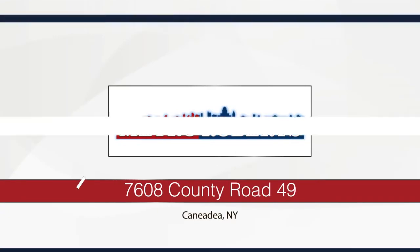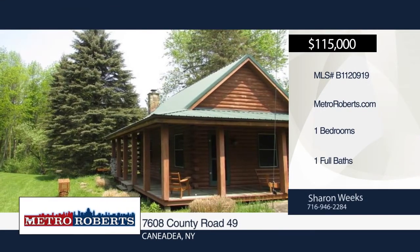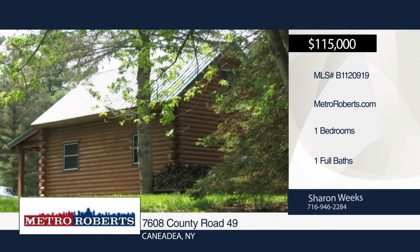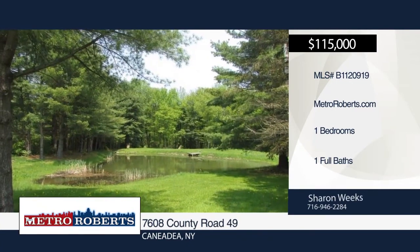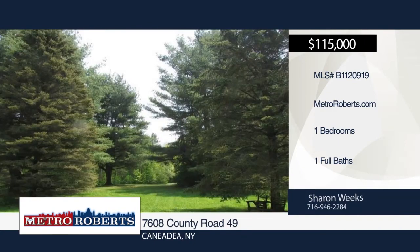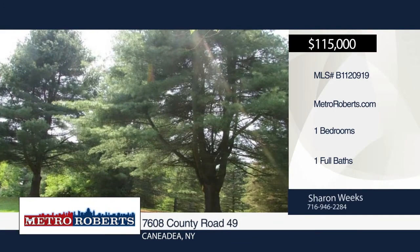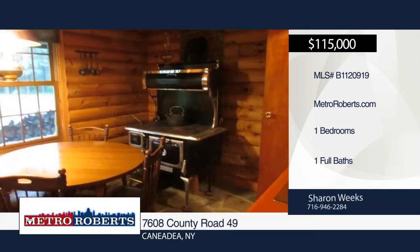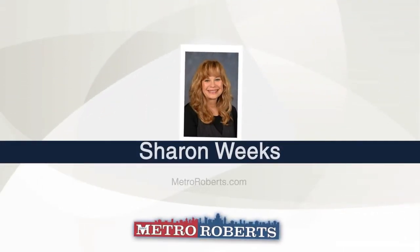This furnished cozy getaway is a must-see. Drive down the tree-lined driveway to find the well-maintained log cabin with loft bedroom, one bath, and kitchen dining combo with living room. The front of the cabin faces the 15-foot-deep stocked pond complete with diving board. Out back enjoy campfires with friends and family. Close to Rushford Lake, Cuba Lake, state lands for hunting, Hewton College and Hanging Bog, Moss Lake, library, shopping, and restaurants. Enjoy everything this property has to offer when you schedule a showing with Sharon Weeks.